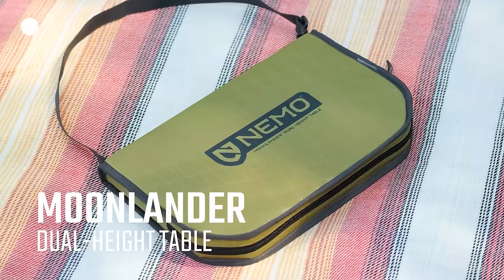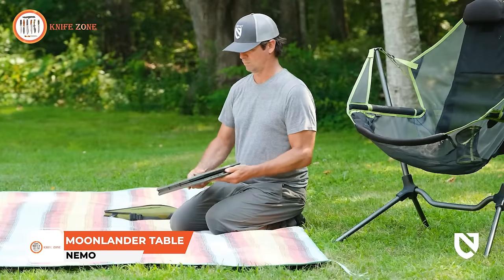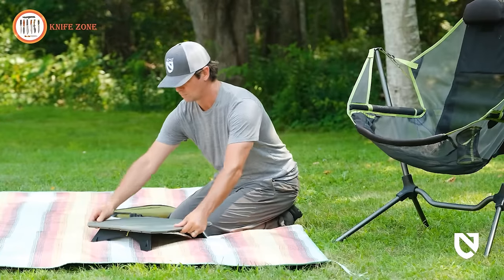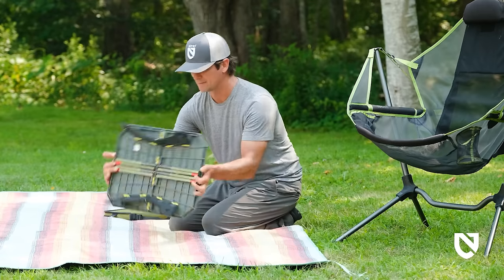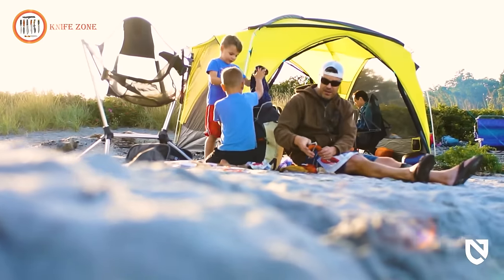Introducing the Moonlander, the inaugural addition to our camp furniture collection. Remarkably stable, easy to set up, and packed down to the size of a laptop, Moonlander's dual height convertible design brings comfort and convenience to every adventure, whether it's a sunset picnic or a camp dinner.